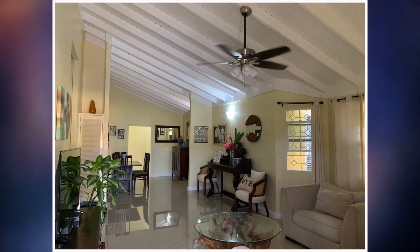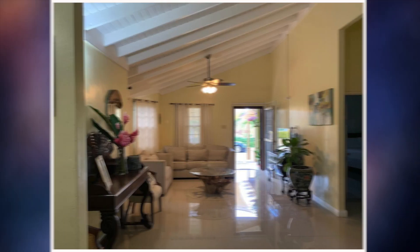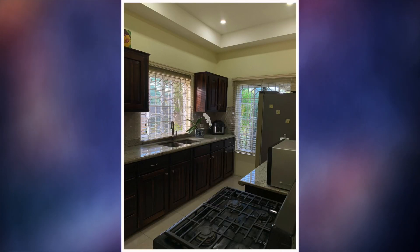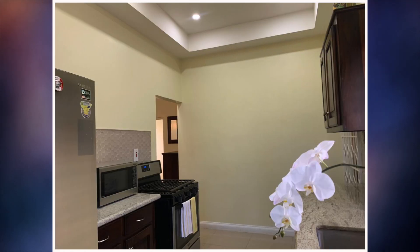Let's go ahead and take a closer look on the inside. First up we have the living and dining area. That is then followed by the kitchen.